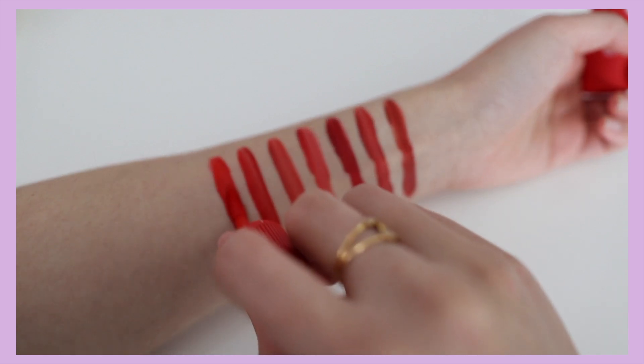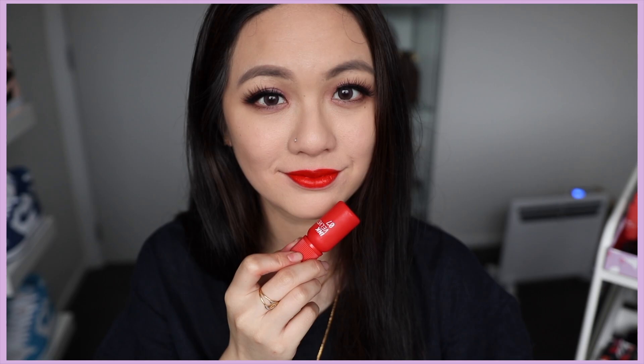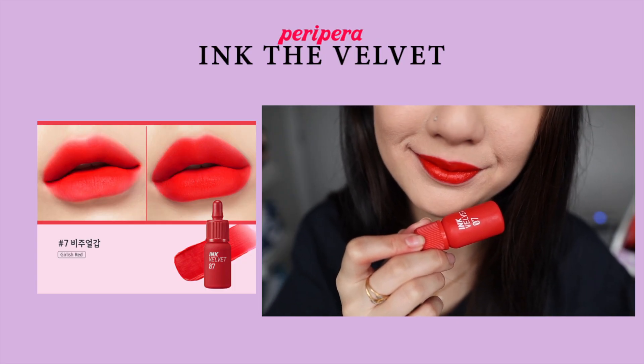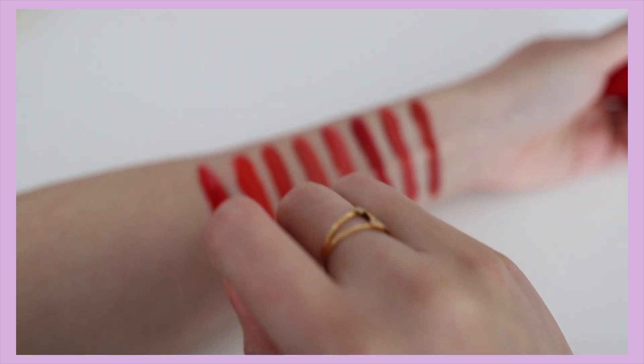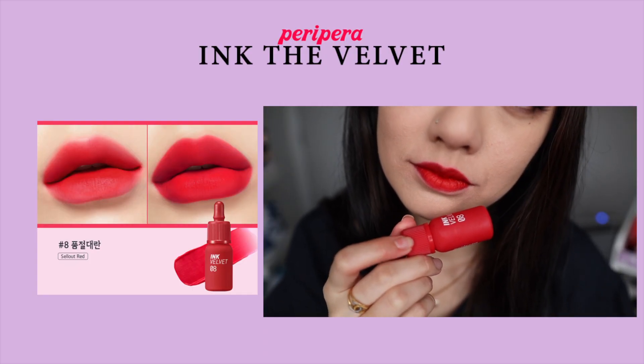Number seven is another bright orangey shade with a red undertone — girlish red — nothing too special but yeah. Number eight was in the previous collection as well and they obviously kept it because of how popular it is. This is much more of a cool-tone red color — it's a pretty red. In regards of moisture, it's definitely very comforting and doesn't show any of my dry patches.